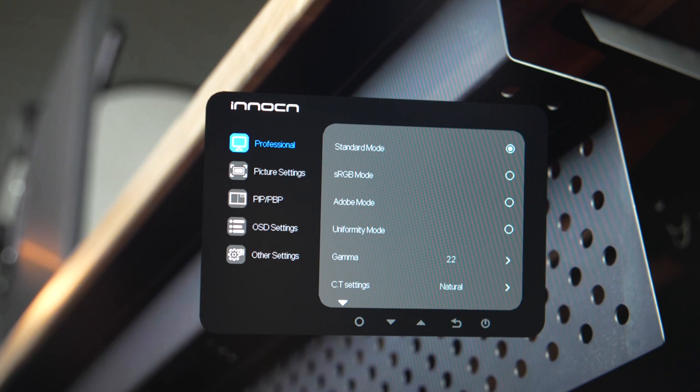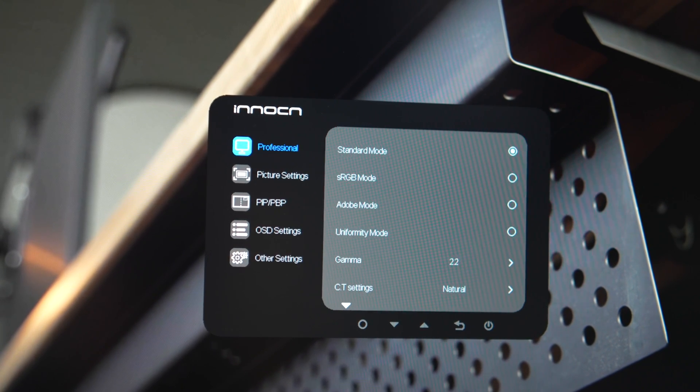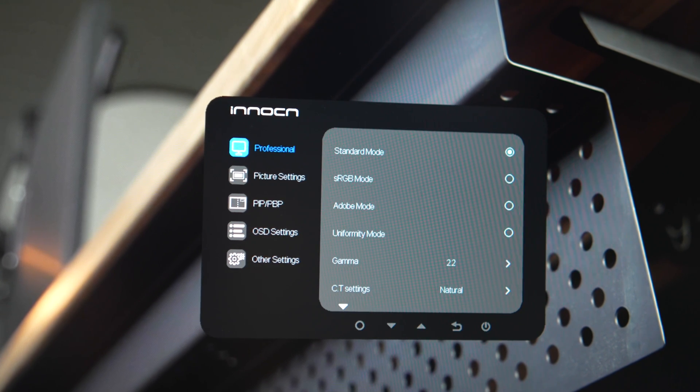Let's actually talk about the color, which I'm not really sure these shots do it full justice. I was hanging out in just the standard profile, and there are several options in the onscreen display. I am more focused on color accuracy, and so here is my experience.